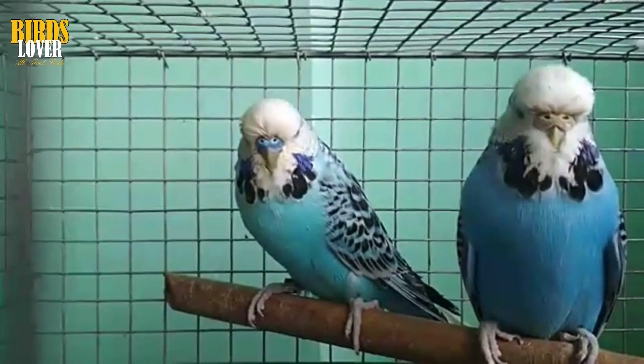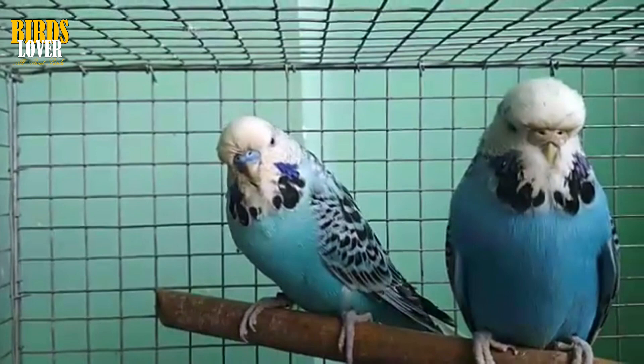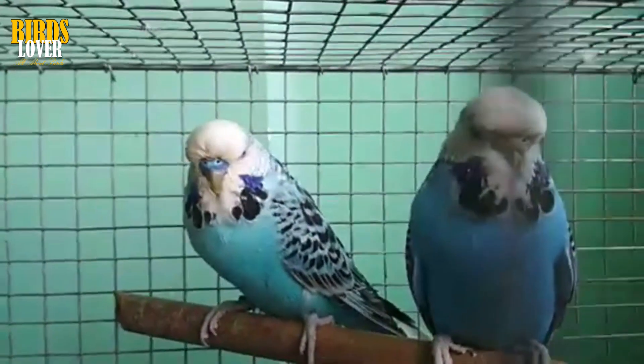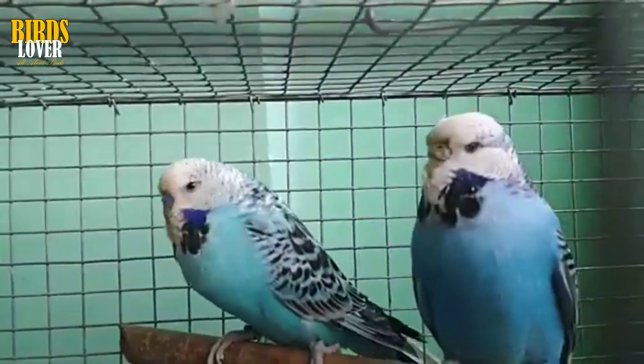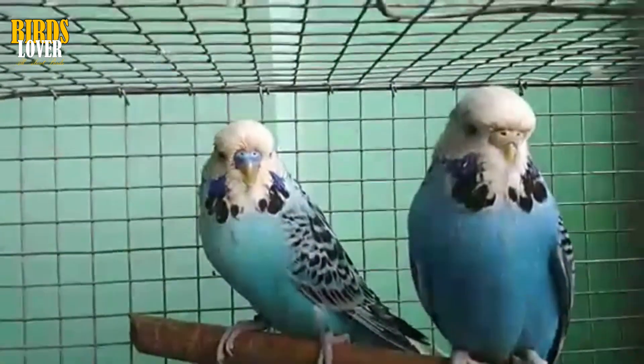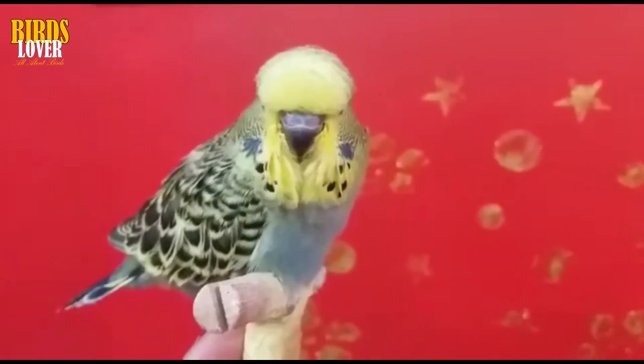The sad truth for bird owners is there's not always a lot that can be done for a bird with cancer, other than supportive care. Sometimes, veterinarians will try to debulk the tumor — removing as much of it as possible to reduce the tumor's mass. This is obviously not a cure. It just buys the animal some time and takes away some of the pain it is probably experiencing.